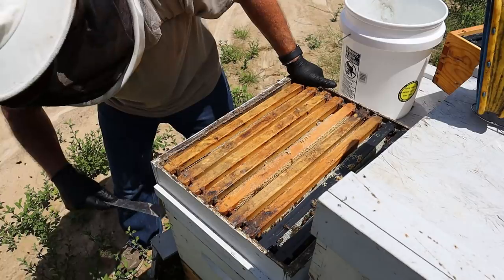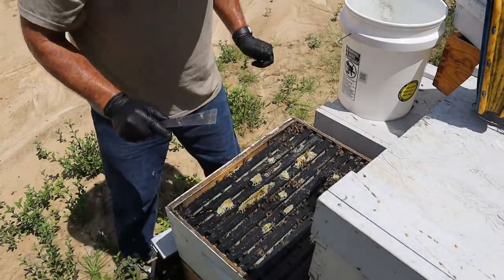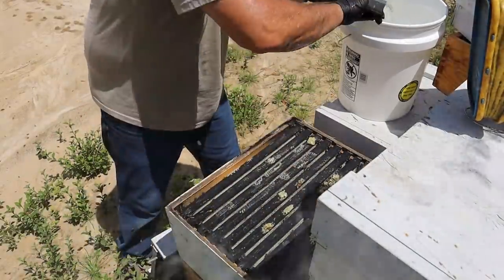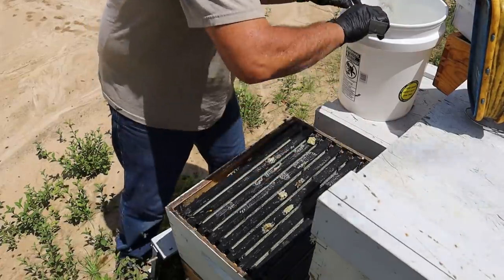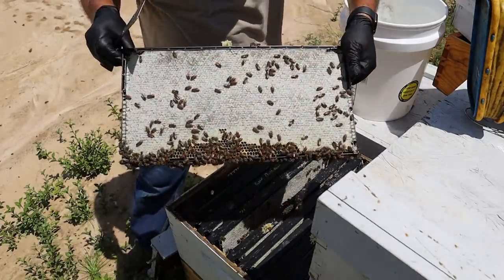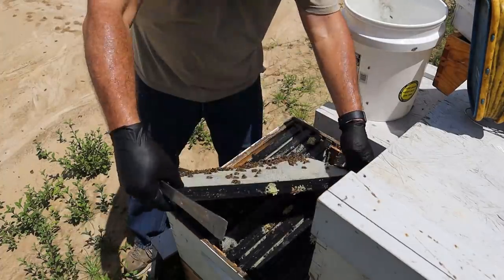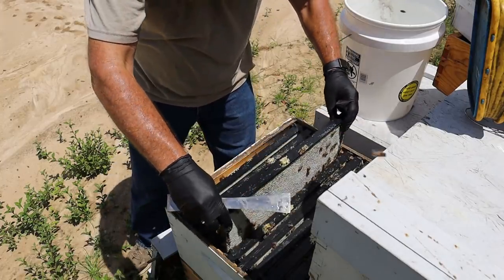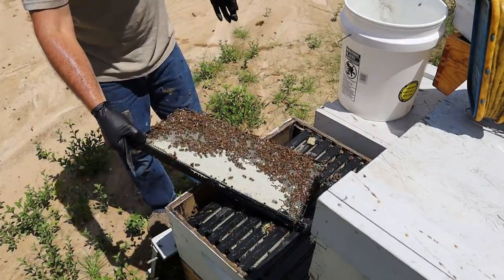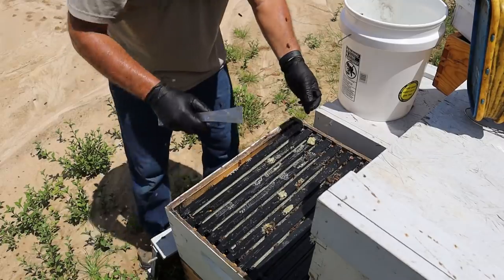My next question is what does this deep look like under here? Oh my gosh, that's heavy. This deep right here was put on here as foundation just to let them draw it out and hopefully get some honey. I don't like to run a lot of deeps, so I know I didn't put it on here initially. Look at this — that's a deep box of honey, beautifully drawn out and capped. A little bit uncapped on the outside but the inside of that outside frame is completely capped, so this whole box will go. A deep box full of honey is a lot.